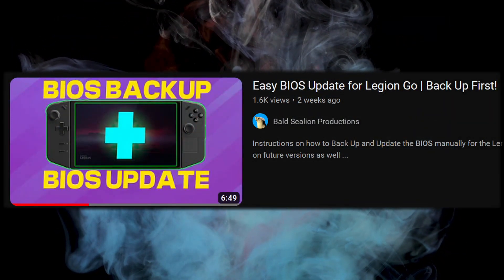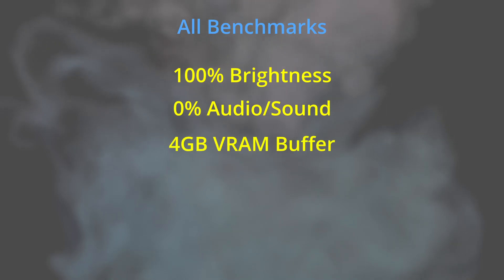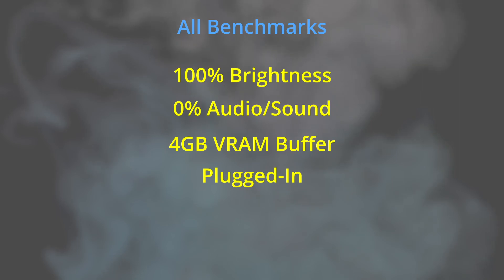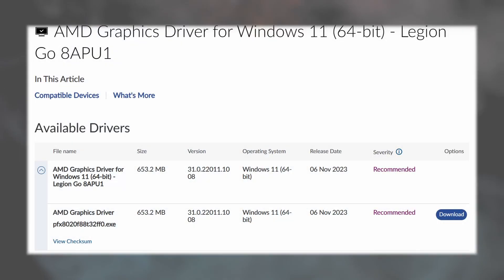I have a beta BIOS update video if you're unfamiliar with the process. I wanted to test the new BIOS and see if there were any notable performance differences compared to the previous stable version, so the rest of this video focuses on benchmarks. All 3DMark benchmarking tests were run at 100% brightness, 0 audio, BIOS set to 4 gigabyte VRAM, and the device plugged in. No other tweaks were made — this is the stock Windows image with Core Isolation and VMP settings still intact, using the official Lenovo graphics drivers released on November 6th.